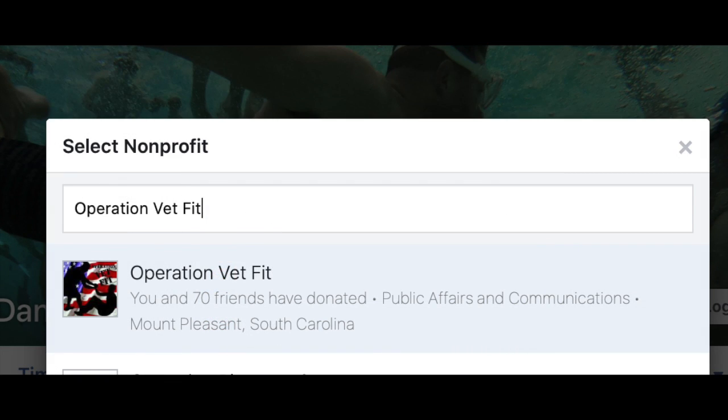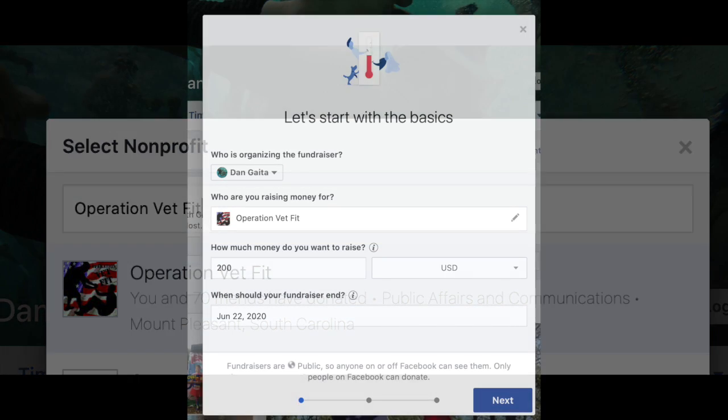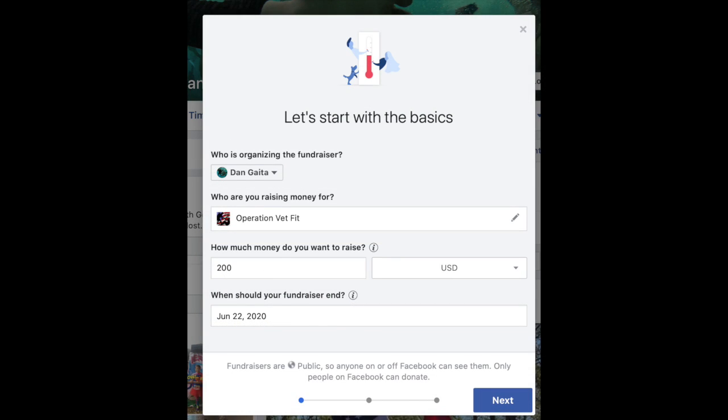Once you go there, type in Operation Vet Fit. You'll see Operation Vet Fit's logo pop up on the screen — go ahead and click on that. Set an amount for how much you want to raise. Really, this doesn't matter. You can raise us $10, $200, $20,000 — whatever you want to do. You'll set a date for your fundraiser to end, typically on your birthday. This is great for birthday fundraisers.